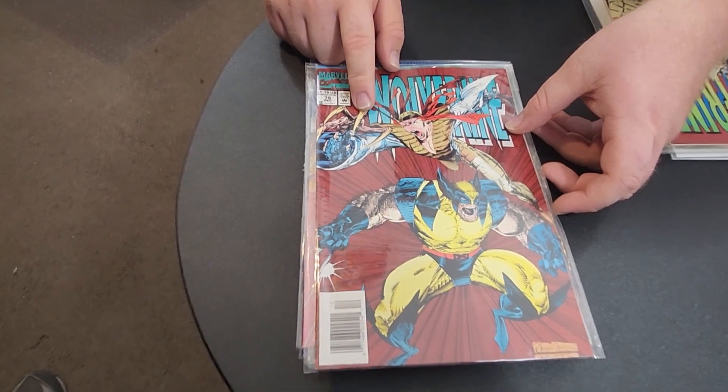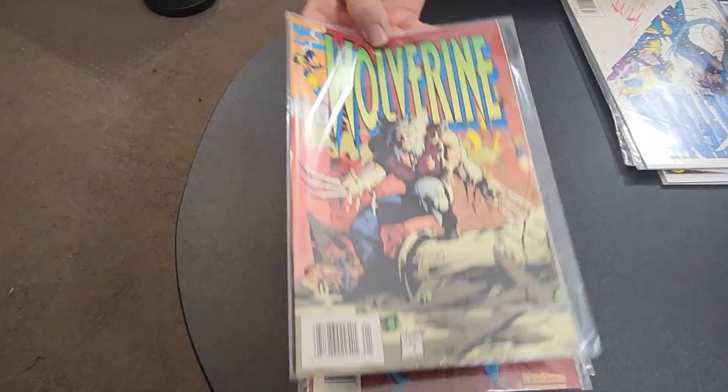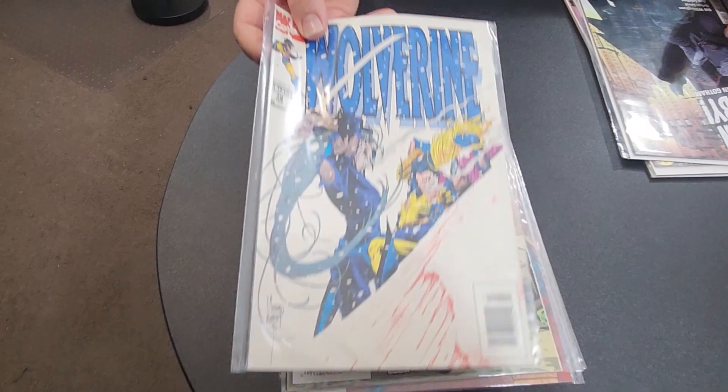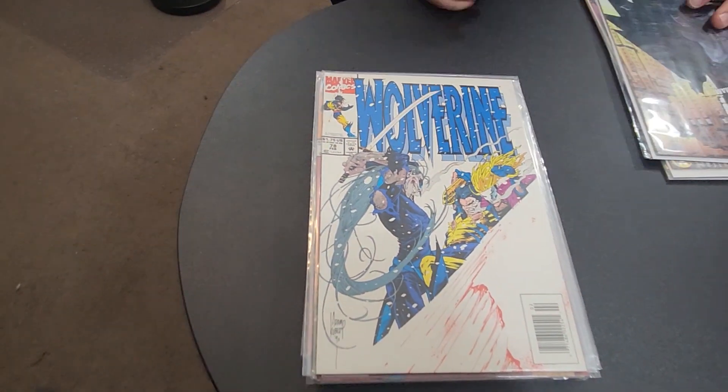Then Wolverine number 76 — is her name Lady Deathstrike? I think it's Deathstrike, yeah, she's got the weird hands. Wolverine number 77 with the bone claws, and Wolverine number 78 — I haven't read this one so I don't know what it's about. I'm going to read this whole run.